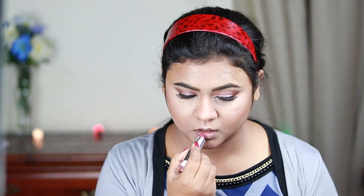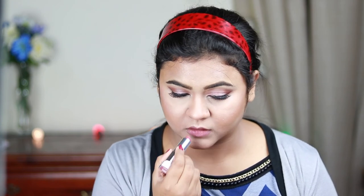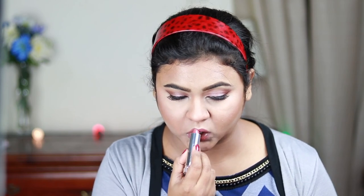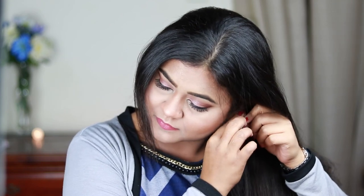Now I'm using this NYX Makeup Setting Spray to quickly set my makeup. For my lipstick I'm going to use this Maybelline Matte Lipstick in the shade Touch of Spice — it's a very nice mauvish color. And I'm just quickly adding some jewelry.